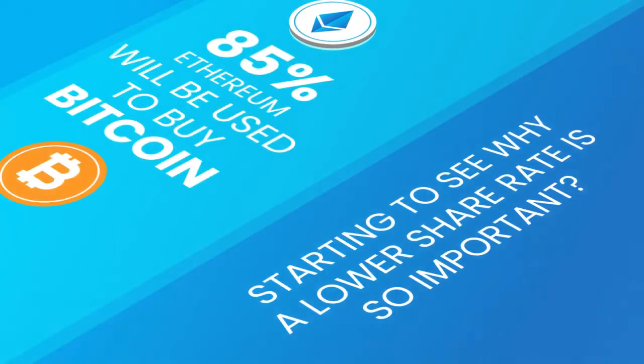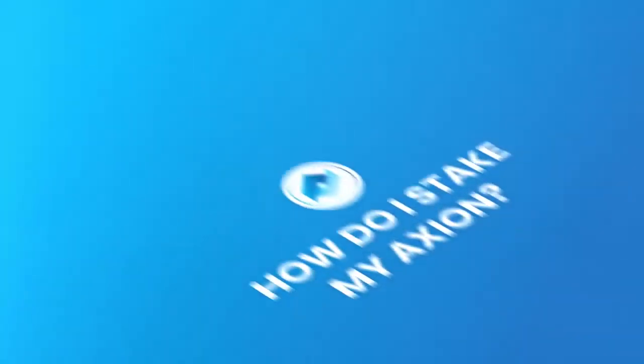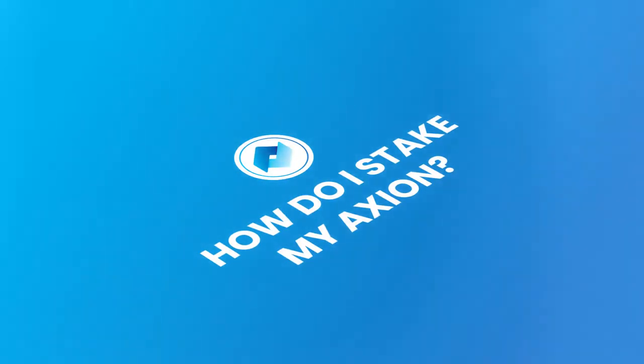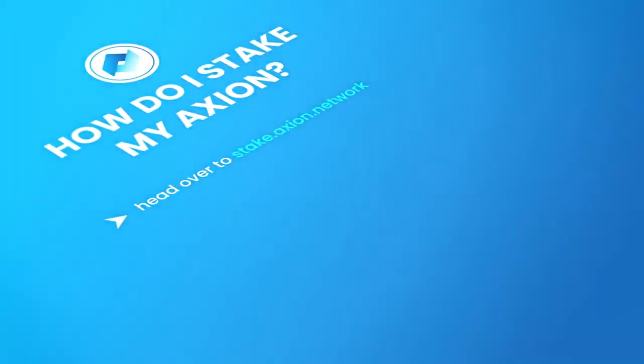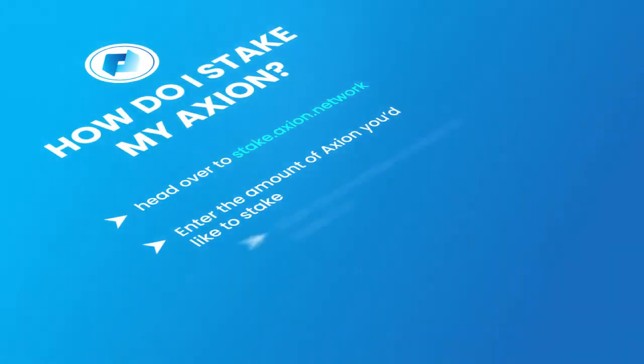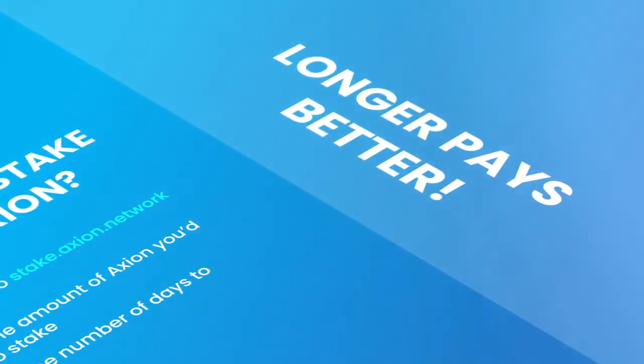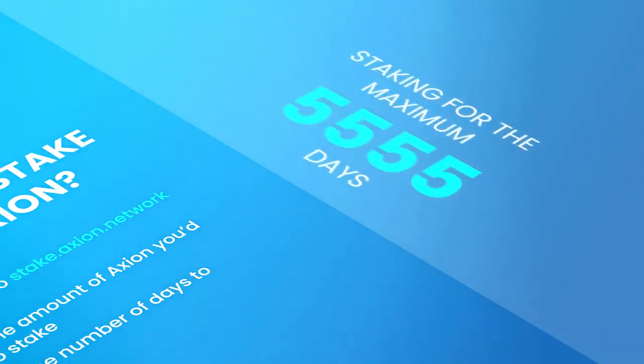Starting to see why a lower share rate is so important? How do I stake my Axion to get in on this incredible opportunity? It's simple. Head over to stake.axion.network and enter the amount of Axion you'd like to stake as well as the number of days to stake for. Remember, longer pays better. Staking for the maximum number of days, which is 5,555 days, is ideal for getting max shares.